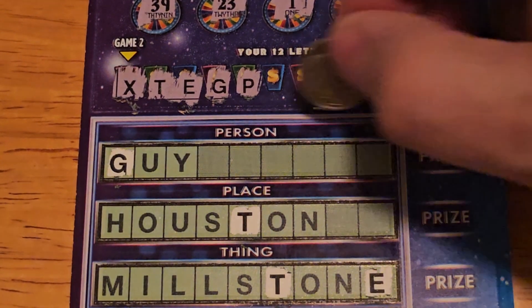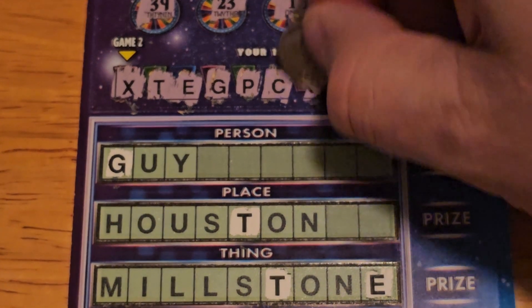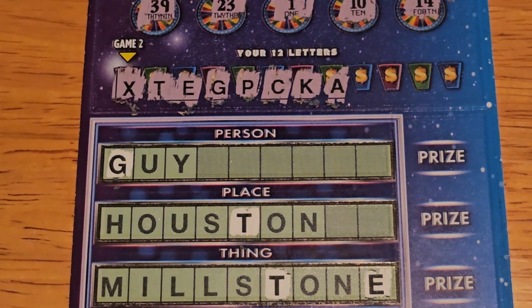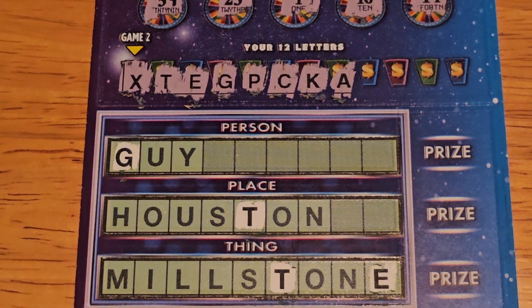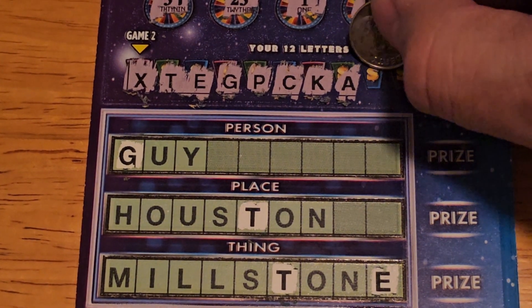There is no P, no C, there is no K, no letter A. It's getting kind of tough to do this right now — basically the only word we can win is 'guy' in the next four letters.